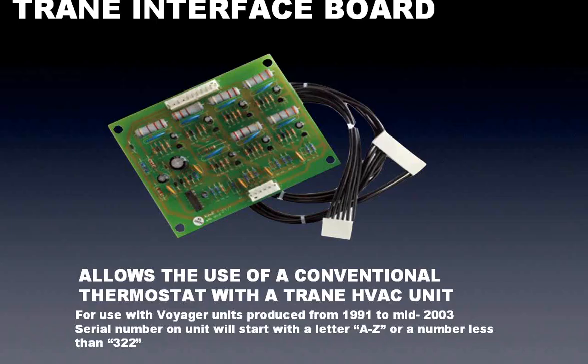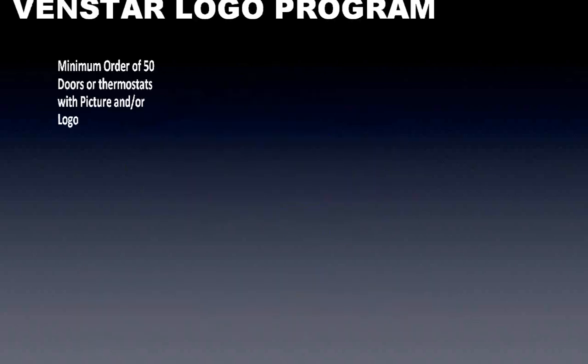The last accessory is the Trane interface board. Certain Trane Voyager rooftop units from approximately 1991 to 2003 did not use standard conventional 24-volt thermostats — they had a special Trane communicating stat. You could buy a retrofit board from Trane to allow a conventional stat. Venstar makes a board that does the exact same thing as that Trane board, just at a significantly lower cost. So if you've got existing Trane rooftops from 1991 to 2003 and want to put regular stats or an automation system on them, give me a call.